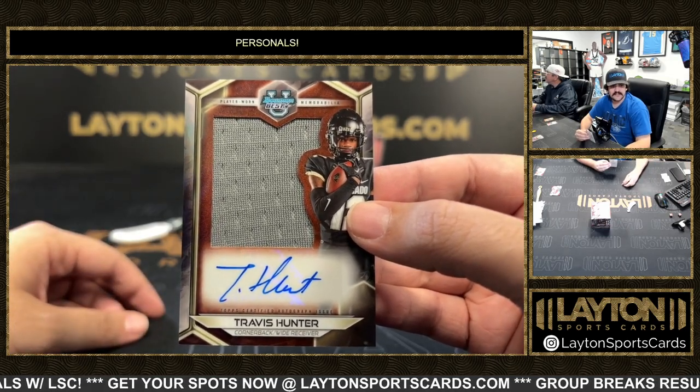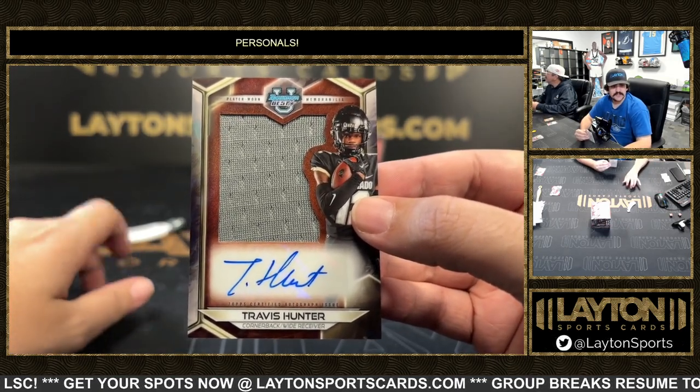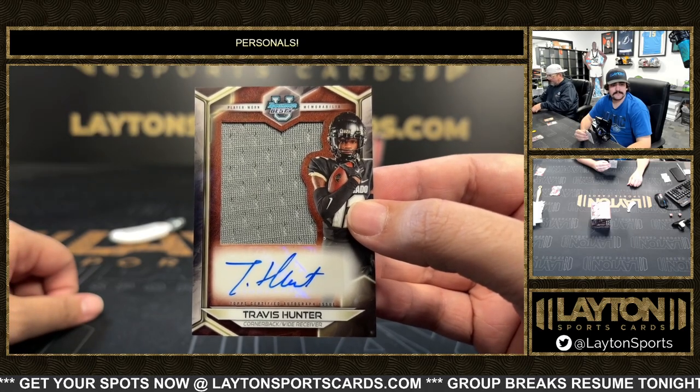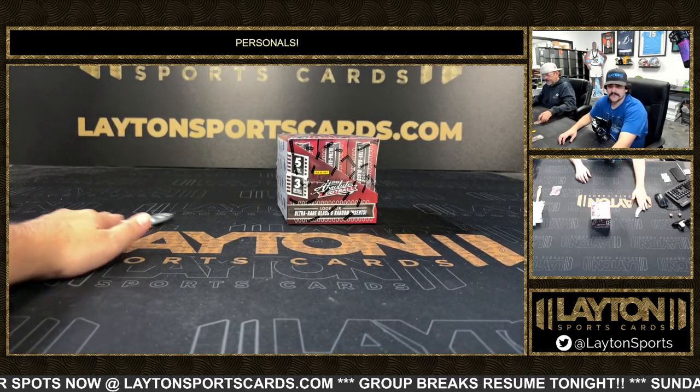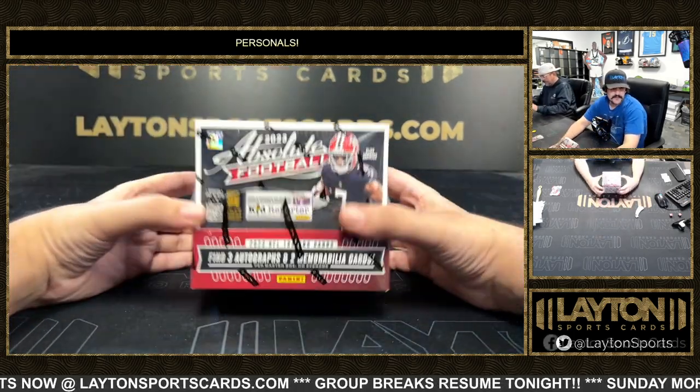Nice one here on the back is a patch auto of Travis Hunter — two-way player for Colorado, corner and receiver for Deion's team. Alright there Mr. Evan, that'll do it for the Bowman's Best — we got an Absolute now, good luck Mr. Evan.